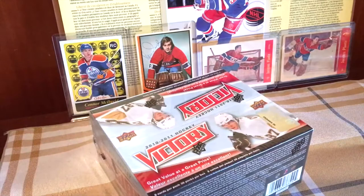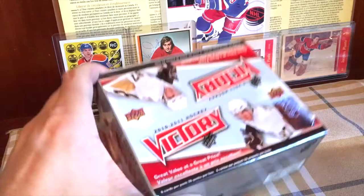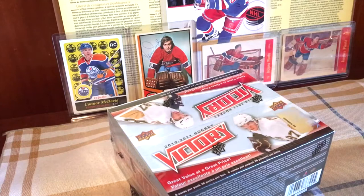Hey guys, it's Fulton Cards here, live and direct from Quebec — still not back in Brooklyn yet. In front of me today I have a box of 2010-2011 Victory from Upper Deck. It is an introductory product to wet your whistle — usually doesn't cost more than $10-$15-$20 max, yet it's stacked because it has 36 packs. It's a good introductory product for children.